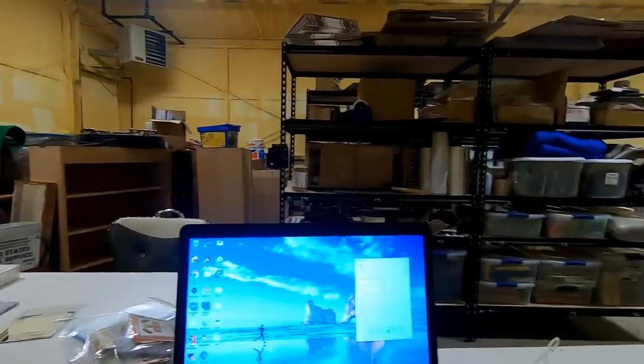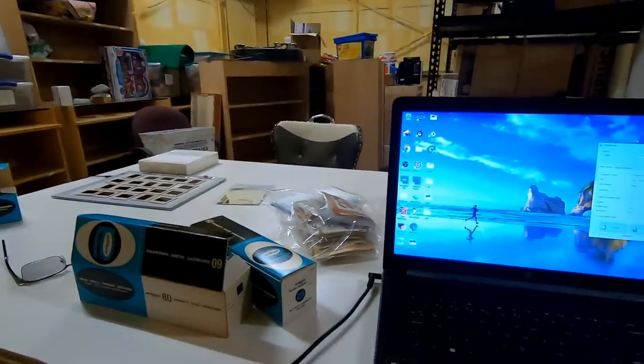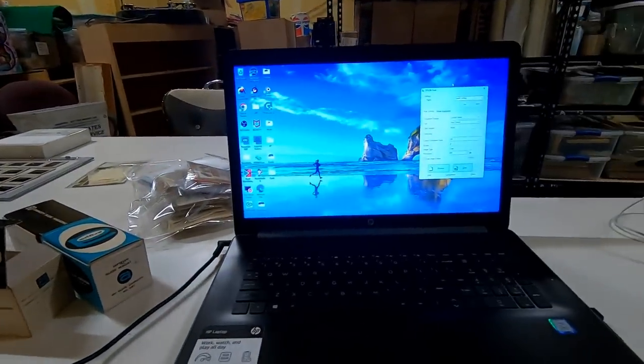So I'm out in the building here, we've got some more shelves set up, lots of moving around and stuff. We still got a list. I've still got to keep action on eBay and the whole works.